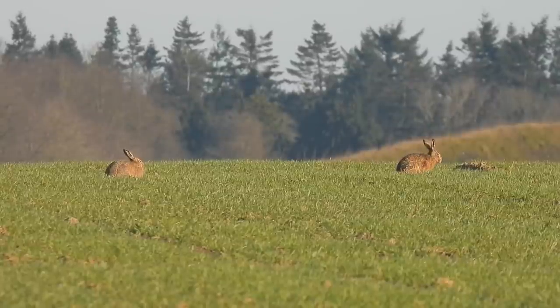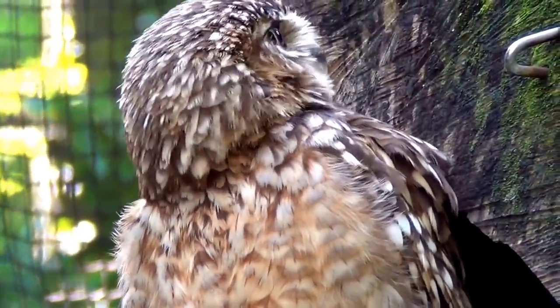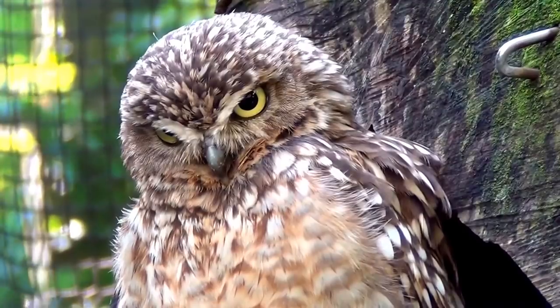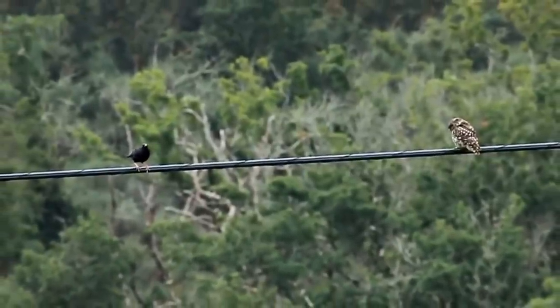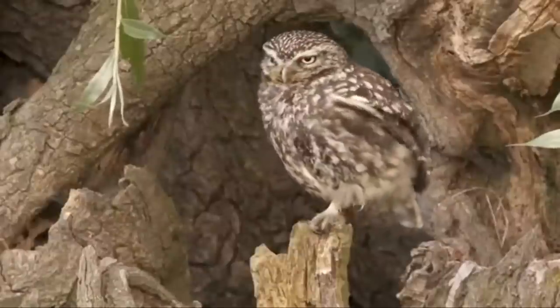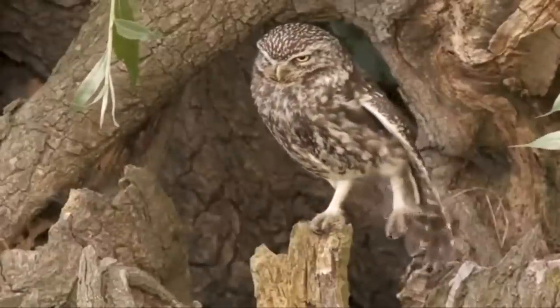Another species which is often considered native but isn't is the little owl. These starling-sized birds were introduced between 1874 and 1880 to a park in Kent, and were first recorded breeding in the wild in 1879. They gradually spread from there, both naturally and as a result of further introductions, and by the 1940s they had colonized much of England and Wales.